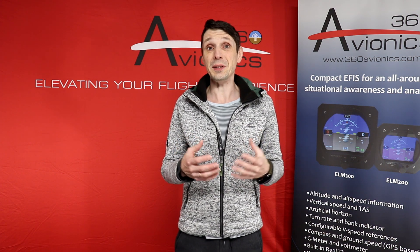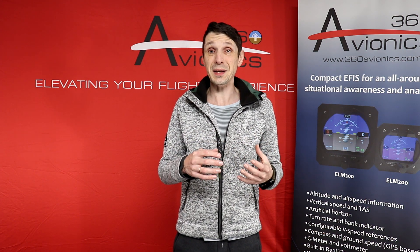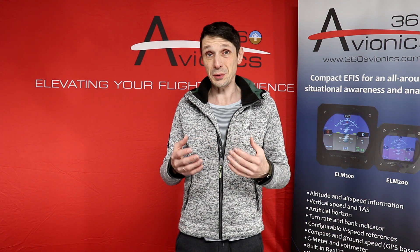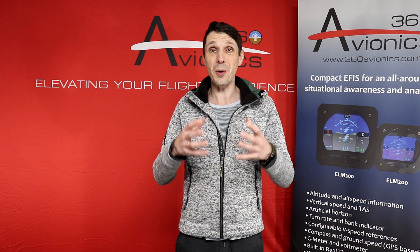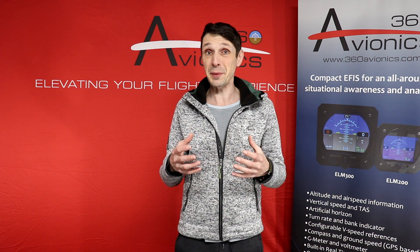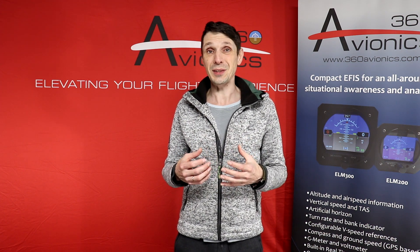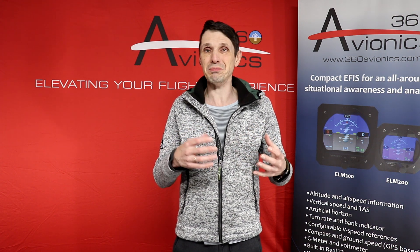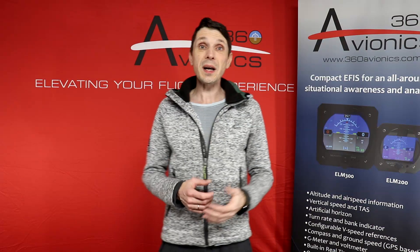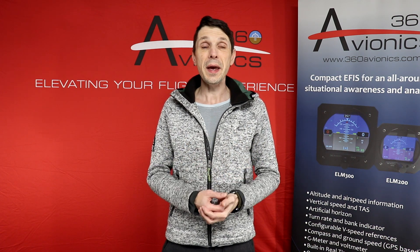Despite right now the times being quite uneven with all those possible tariffs to Canada from the United States, we hope there is always a path for us to be present on both the Canadian and North American United States market. We see that the experimental aviation owner community is growing, we're receiving many interesting requests and suggestions from customers, potential customers, and viewers of my channel. So thank you for that. I would like to provide you with a quick update of what's happening right now, what our plans are, and what to expect.